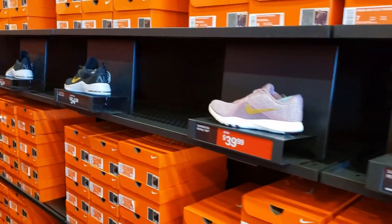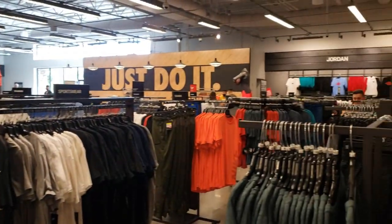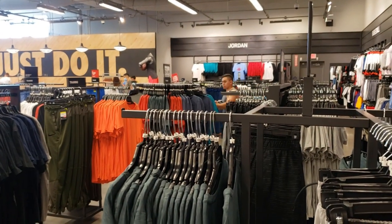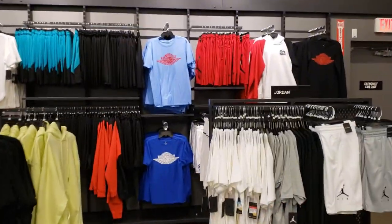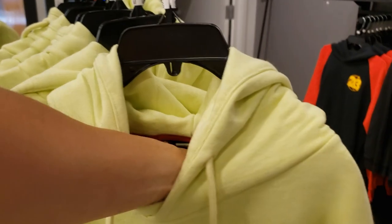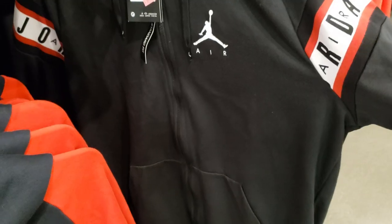A bunch of generic trainers, nothing real special. Checking out the apparel — really not much. Definitely less sale tags. Some running shorts for $20, then you get 20% off on top of that. They do have a little Jordan section for clothes — nothing's really on sale besides the 20% off. Got a sweatshirt going for $50, normally $150, so not too bad — quality on those is super high.